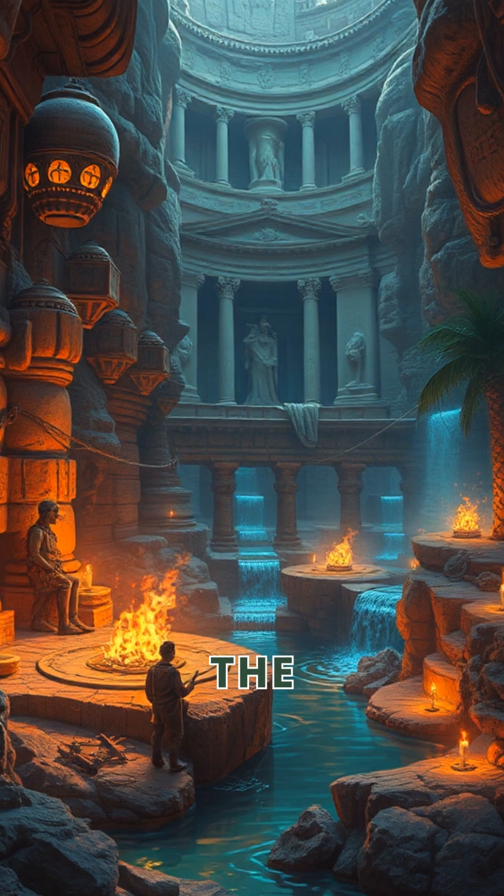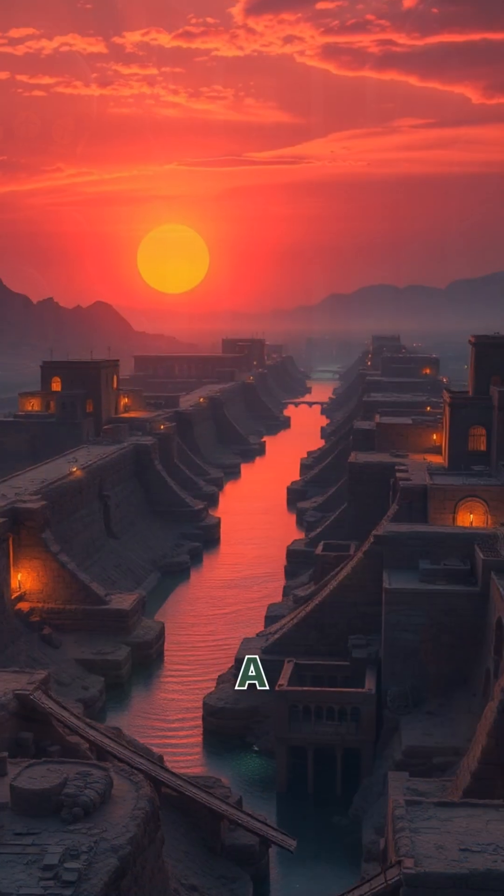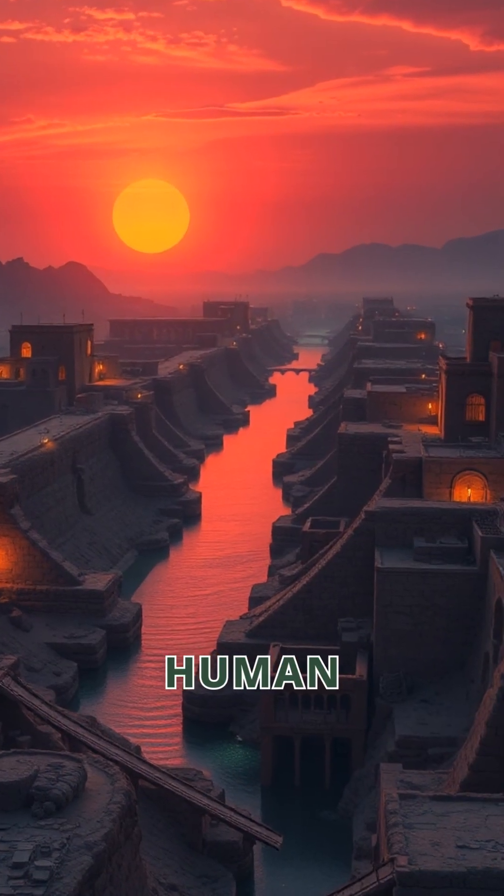Imagine the ingenuity behind such a complex system. The Qanat is a testament to human innovation and resilience.